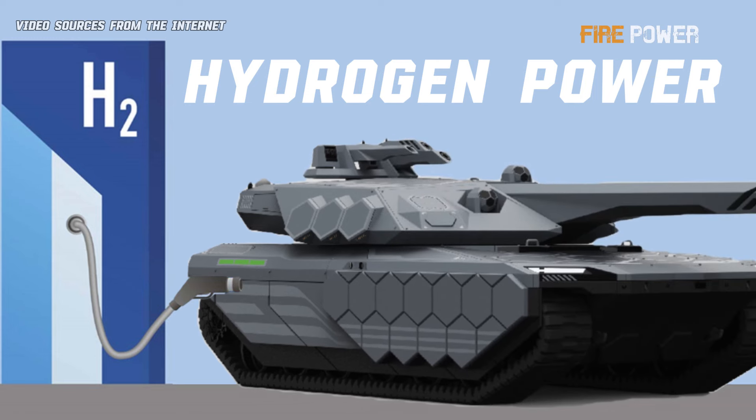Is hydrogen power in tanks meant for environmental protection? Wrong. It's for stealth.